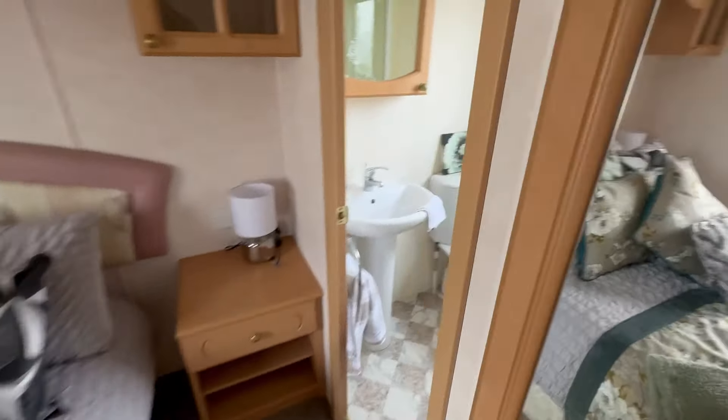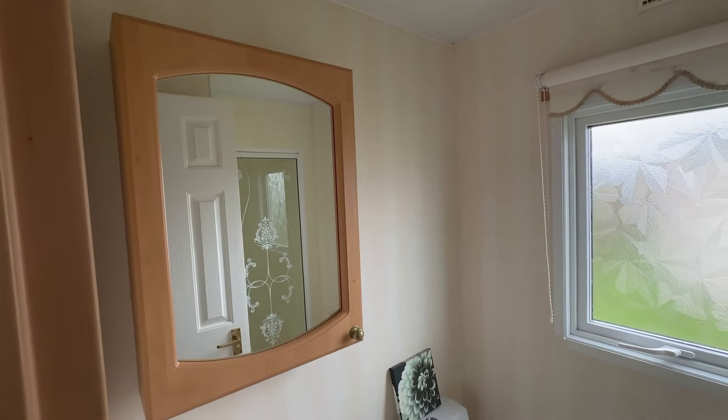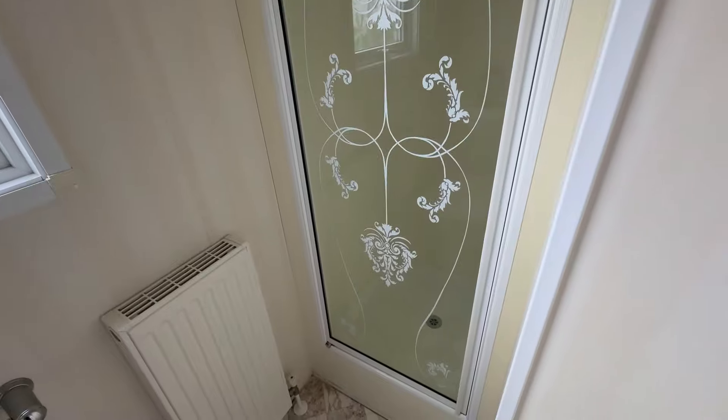And then finally, we'll head into the en suite. So you've got a toilet, wash basin, storage mirror just there. And then tucked around this corner, you have another shower.